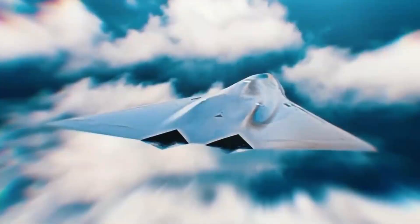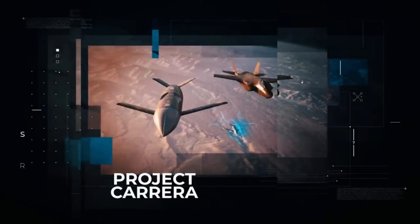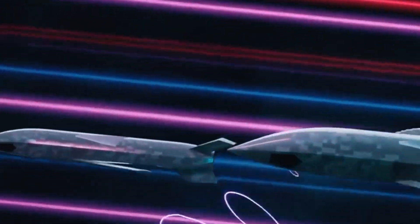More imminent, however, is the F-35's collaboration with various drones. For example, Project Carrera, developed by Lockheed Martin's Skunk Works Division, includes Speed Racer UAVs costing about $1 million each, capable of reconnaissance and electronic warfare.